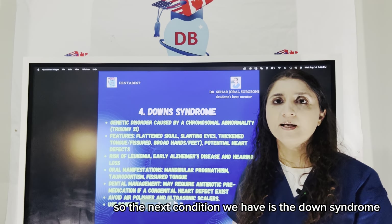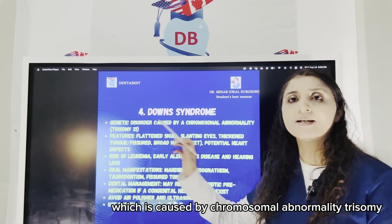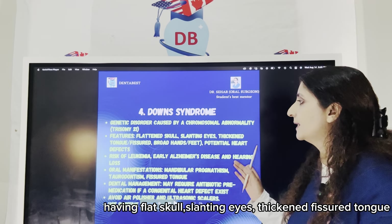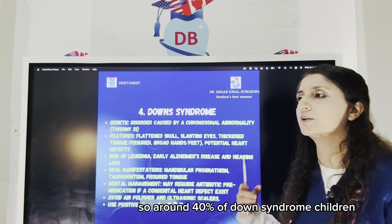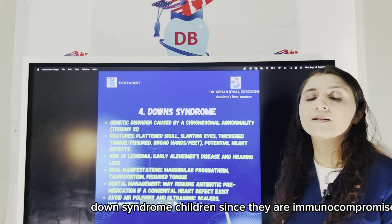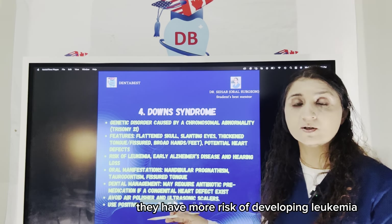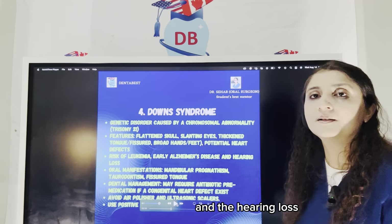The next condition is Down syndrome, a genetic disorder caused by chromosomal abnormality — trisomy at chromosome number 21. A child with Down syndrome will have features of a flat skull, slanting eyes, thickened or fissured tongue, broad hands and feet, and potential heart defects. Around 40% of Down syndrome children have congenital heart defects. Since they are immunocompromised, they have more chance of developing conditions, and they have more risk of developing leukemia at an early age, along with Alzheimer's disease and hearing loss.